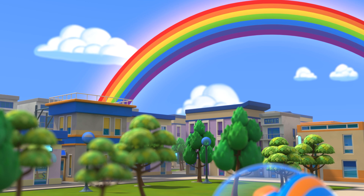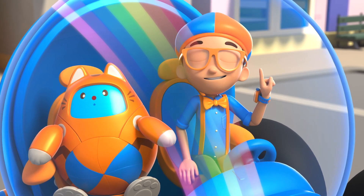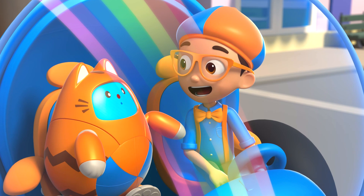A rainbow! So many colors! I wonder, how does a rainbow get its colors?